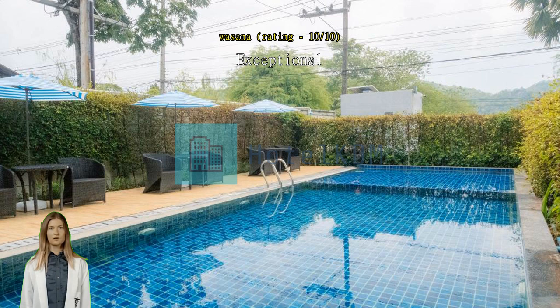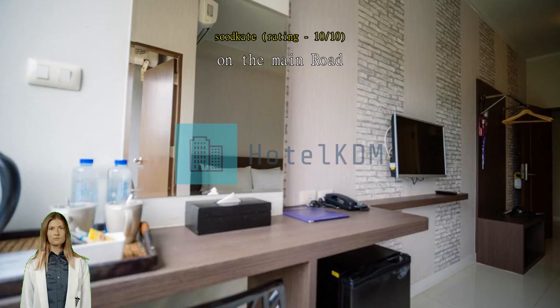On the main road, easily accessible to go anywhere in Khao Yai. Opposite to the Flower Garden for photography, the Hokkaido Garden, and near the restaurant.